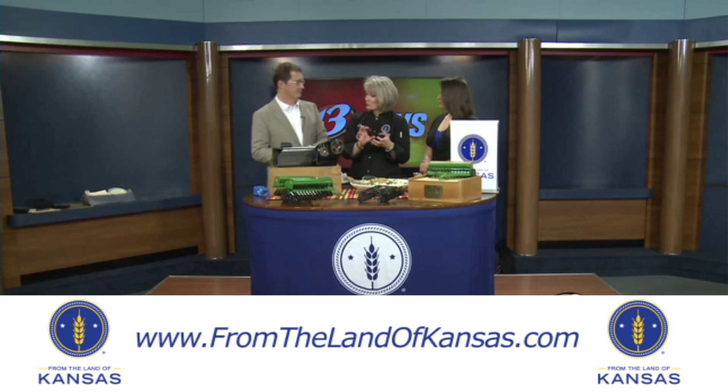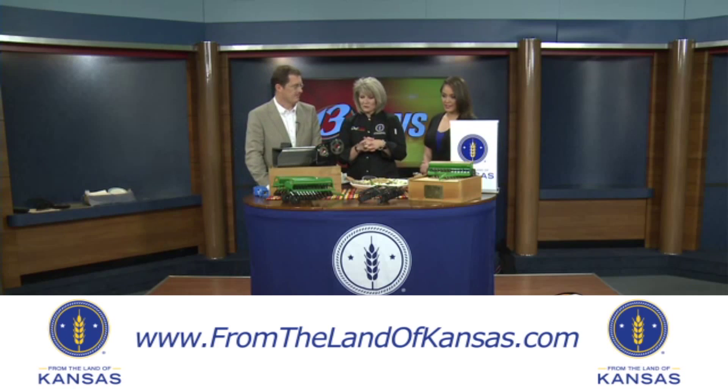I saw on your website that you have over 1,000 Kansas employees working for your company. We like to be affiliated with From the Land of Kansas because of the origin from Kansas — we export to the world, but we're also satisfying other people's needs, finding out what they'd like us to make for them, and then we aim to please.